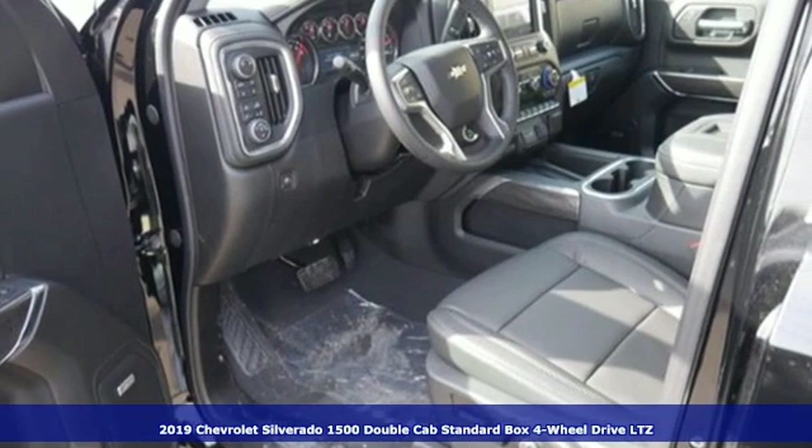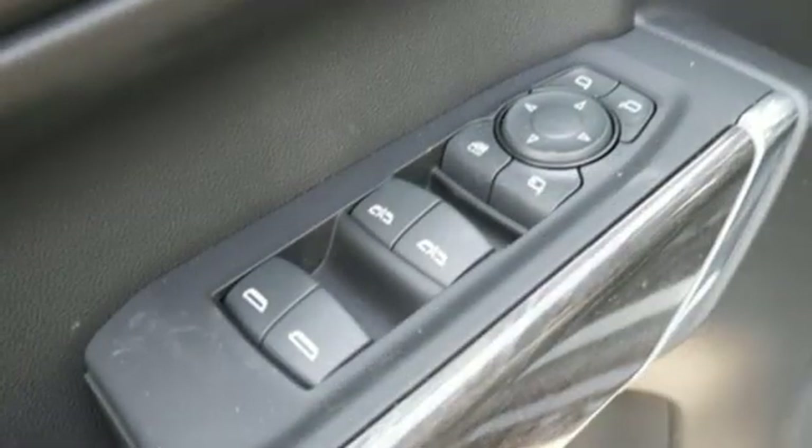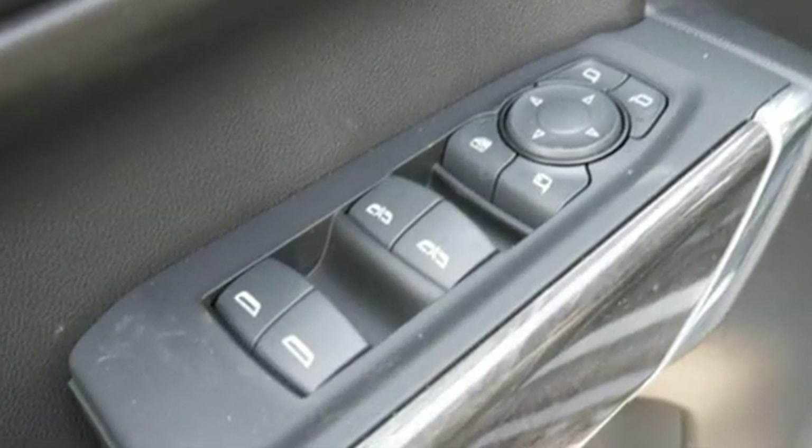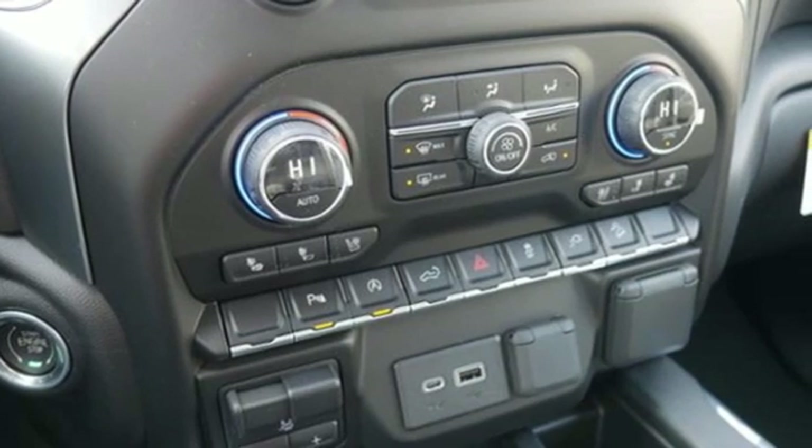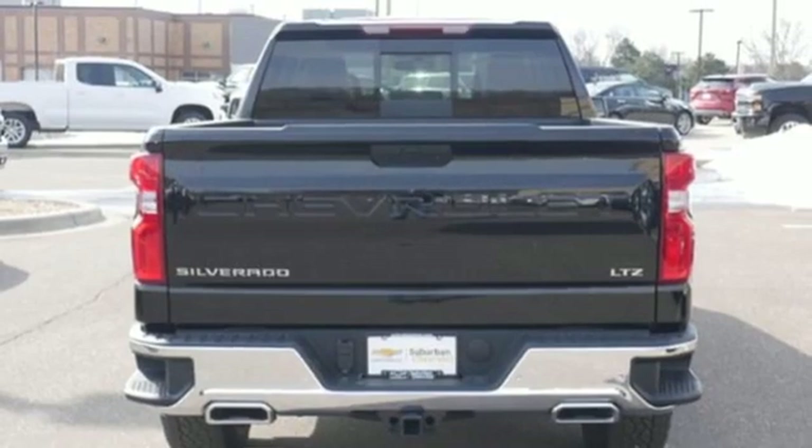It comes with all the amenities you need: automatic transmission, electronic shift on the fly, engine auto stop-start feature, trailer brake controller, and streaming audio.